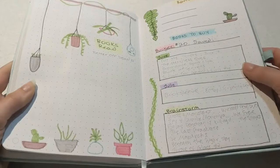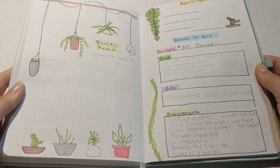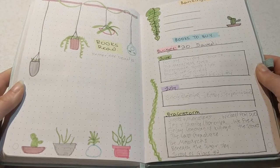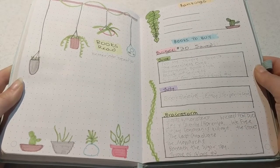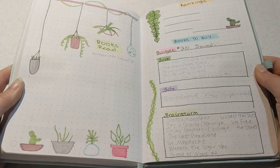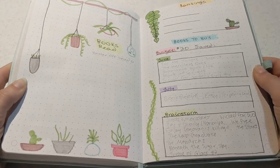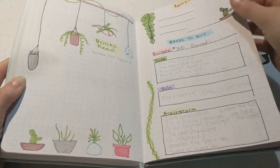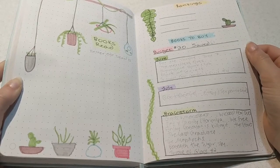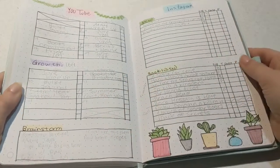Next is my books read spread and I really like how this turned out. It's not particularly complicated but I just loved the idea of how it looks — nice and open for me to record all the books I've read. I did combine my rankings page and my books to buy page onto one, because rankings took up a lot of space and I never had good ideas for how to decorate a whole page. For books to buy, I'm only doing two months at a time and a brainstorm rather than three, which I've done in the past.